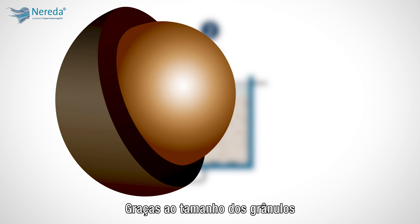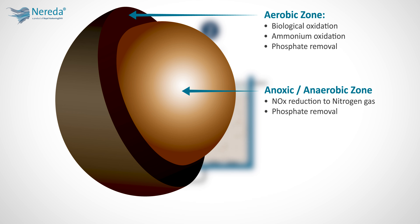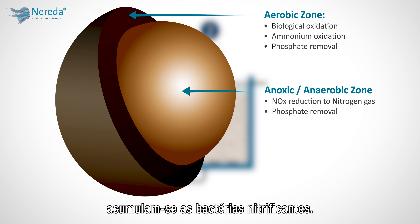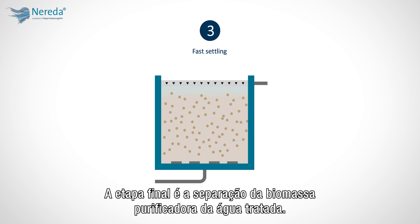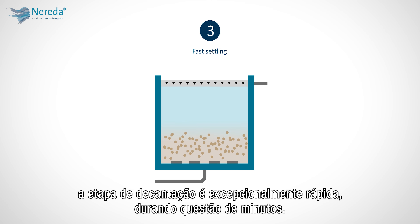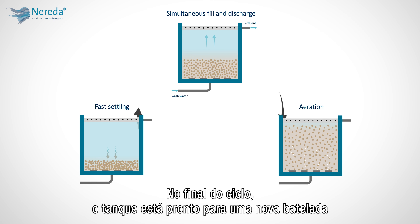Thanks to the size of the granules, aerobic and anoxic conditions coexist within the granule. Because the outer, exposed layer of the granule is aerobic, nitrifying bacteria accumulate. The formed nitrate is then denitrified in the anoxic core of the granules. The final step is settling out the purifying biomass from the treated water. Because the granules are denser than flocs, the settling step is exceptionally fast, taking only a matter of minutes. At the end of the cycle, the tank is ready for a new batch of wastewater.